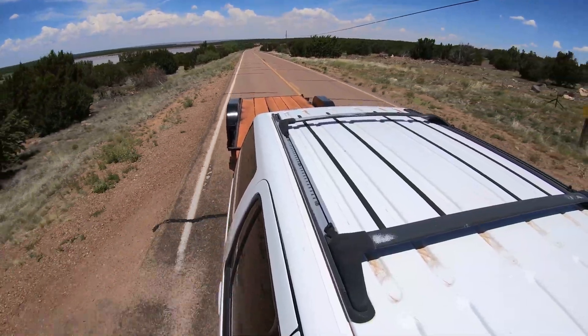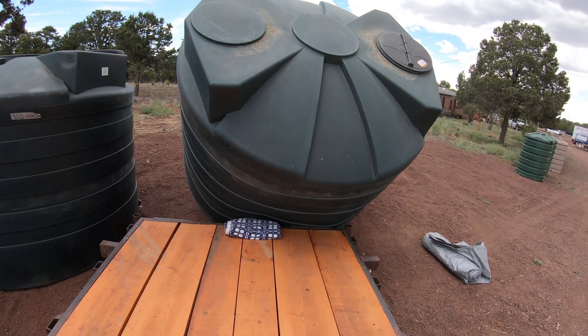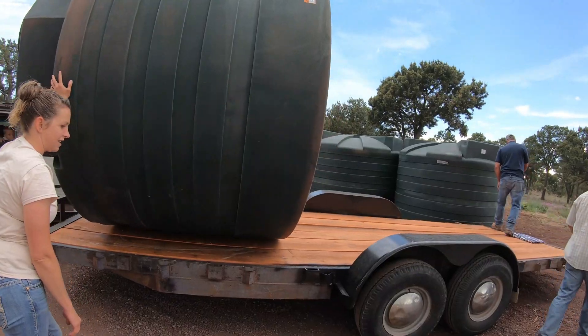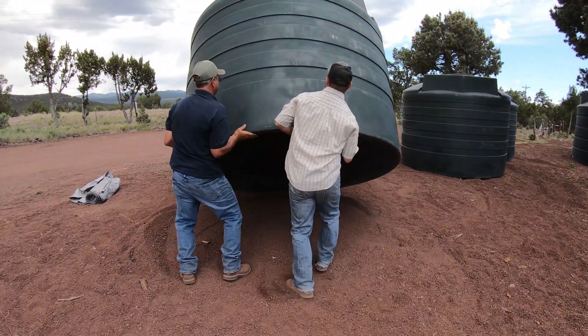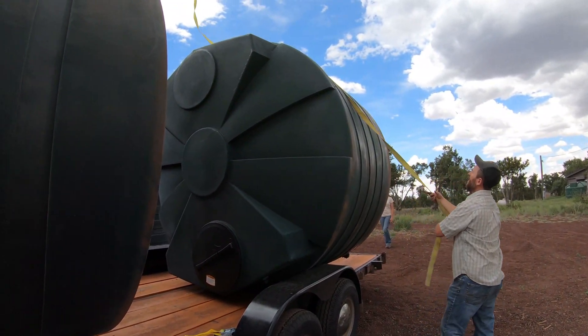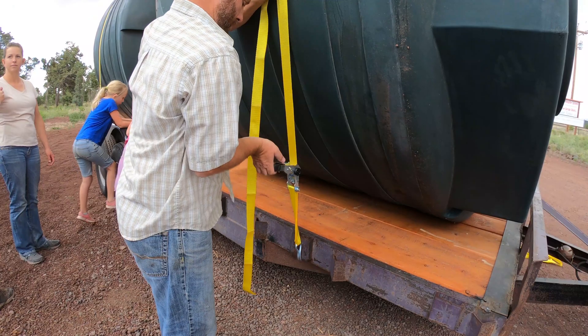Today is a really wonderful day. We ordered some water barrels for our water cistern system at home, and we are on our way to pick them up. Oh wow, I didn't know you're so strong. I'm so strong, thank you.